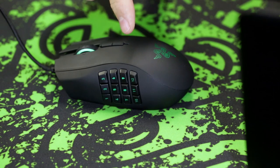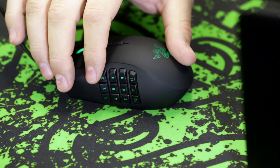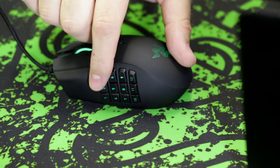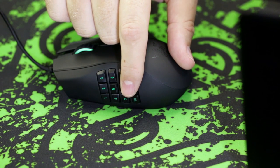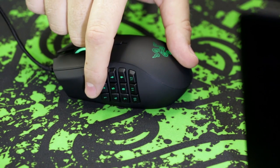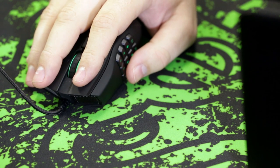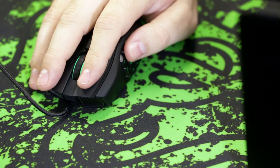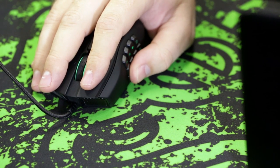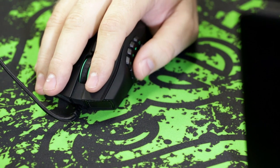Let's check out the thumb grid. We slightly rotated, lifted, and moved it forward so that the buttons are easier to access. The raised profile of each individual enlarged button allows for blind finding, and it also curves with the mouse. Taking a cue from the Naga Hex, the new Naga has mechanical switches that allow for faster actuation — and it feels pretty good. That click.